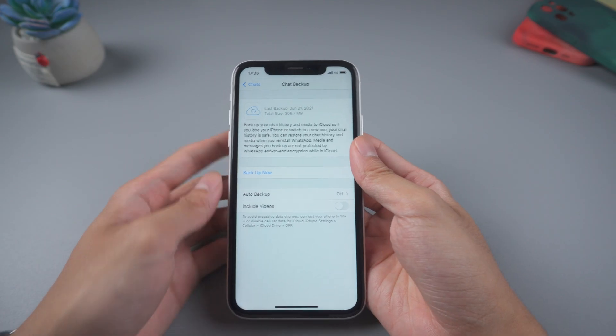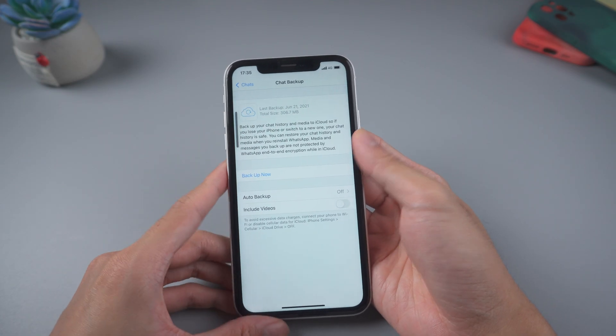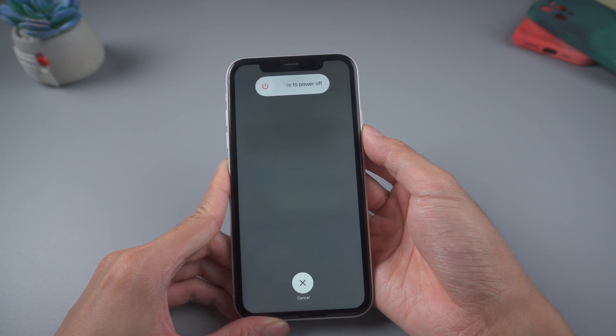Method two: force restart iPhone. For iPhone X and above, quickly press the volume up and down button, then hold the power button until the Apple logo comes out.